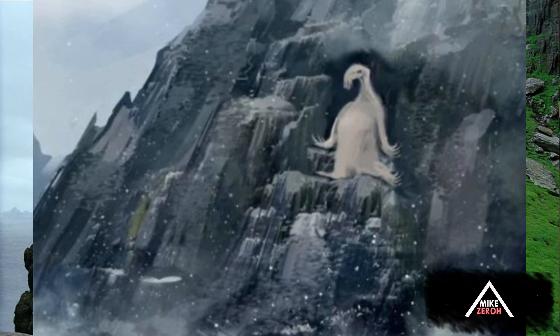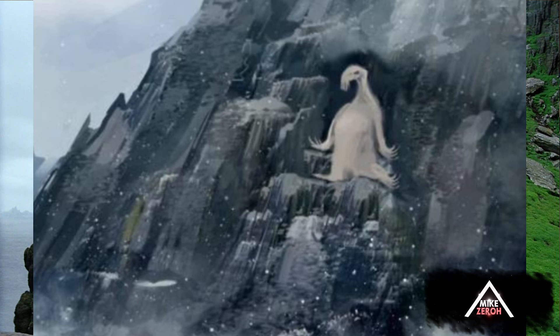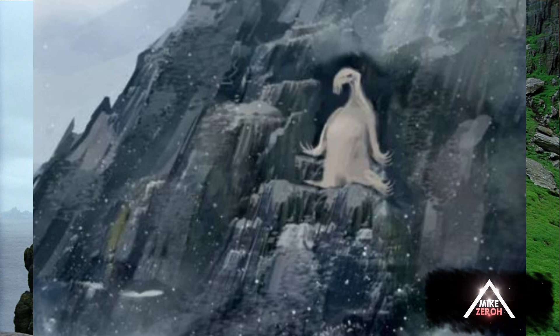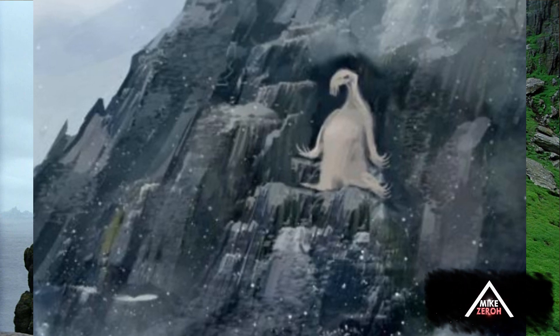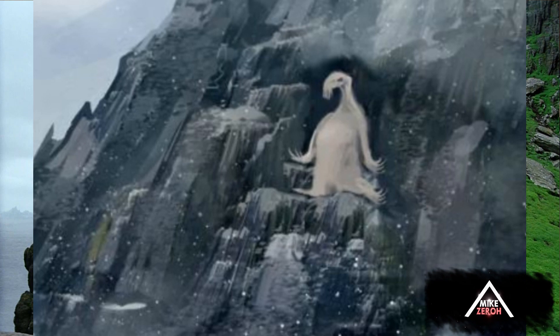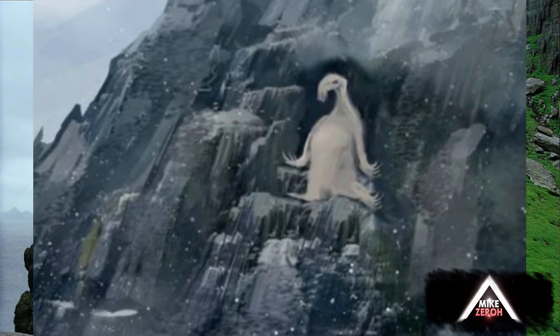Now, the sea monster itself — when can we expect to see this? It's definitely going to pop up in Act 2 of this film, when Rey has already progressed through some of her training in The Last Jedi, and she's going to eventually meet up with this sea monster, reportedly, as a test.